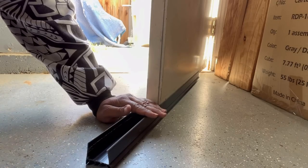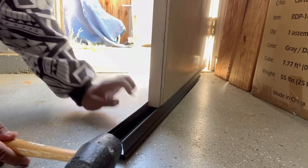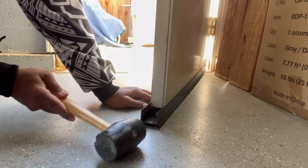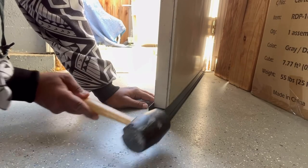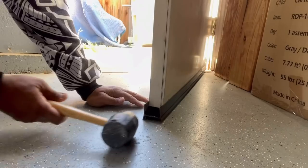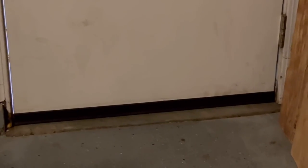Rubber mallet time! Just tap it in gently. Make sure you use a rubber mallet — don't use a hammer because a hammer could crack or break it. We're just going to keep tapping it down the door until we get it all the way down to the edge. Just like that — we have a nice tight seal under the door. I'll get down at door level: no light coming in whatsoever.